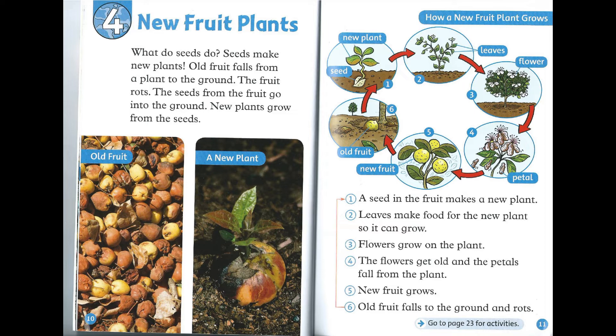Step 2: Leaves make food for the new plant so it can grow. Step 3: Flowers grow on the plant. Step 4: The flowers get old and the petals fall from the plant. Step 5: New fruit grows. Step 6: Old fruit falls to the ground and rots.